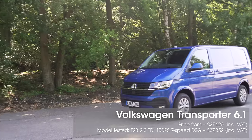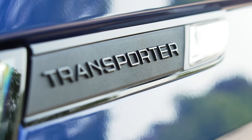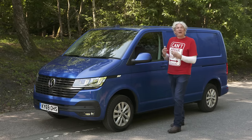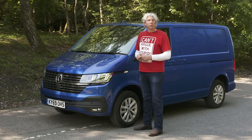All done? Good. Now, what was I going to talk to you about today? Oh yes, the Volkswagen Transporter. It's not unusual in the tech world to add a point one to something to signify an update or a new revision, but what is unusual is that Volkswagen have done exactly that to their newly revised T6, or rather the T6.1.